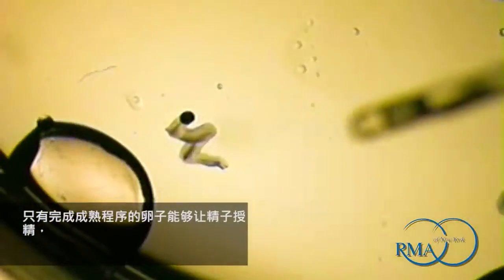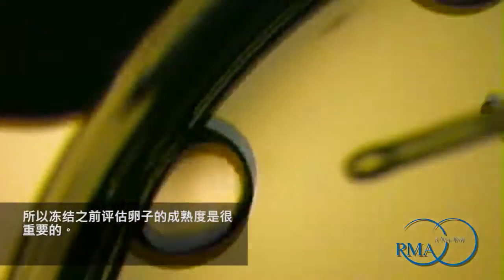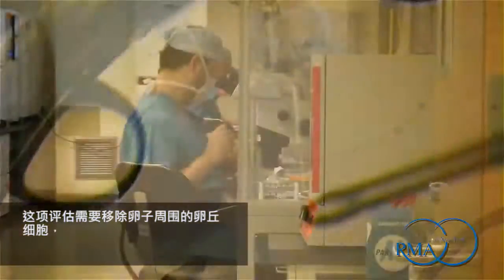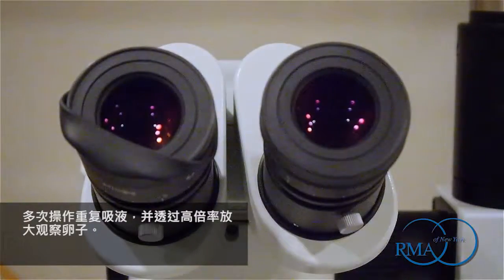Only eggs which have completed the maturation process are capable of being fertilized by a sperm, so it is important to evaluate the maturity of the egg prior to freezing. This evaluation requires the removal of the cumulus cells surrounding the egg by repeated pipetting and observation of the egg under high magnification. The eggs determined to be mature are now ready to be frozen.